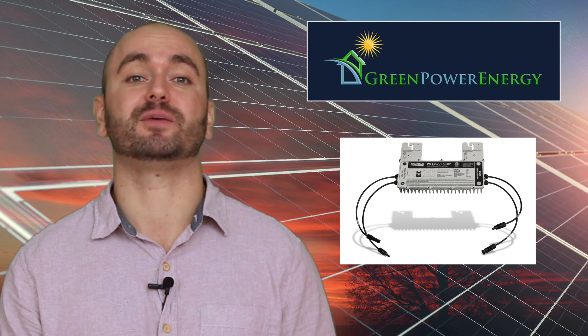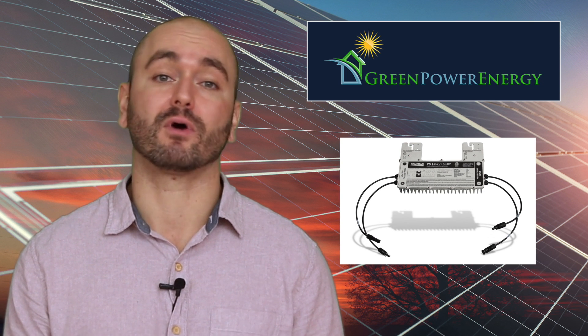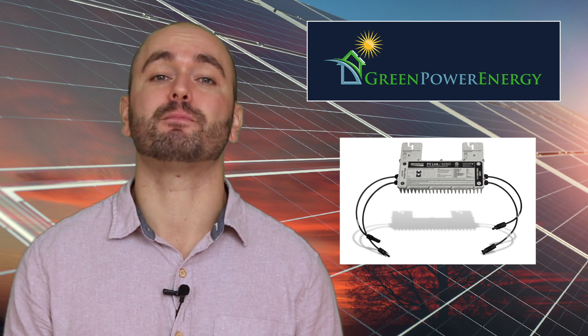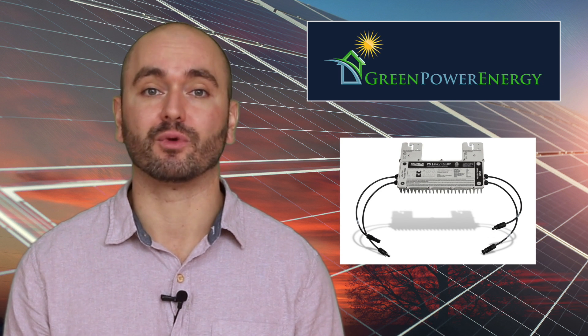The Generac PowerCell inverter has the ability to convert the power to AC for use in the home or the grid, or keep it in DC for use of the battery bank. It acts as a manager for the entire battery system, regulating and creating its own grid when the power is down.